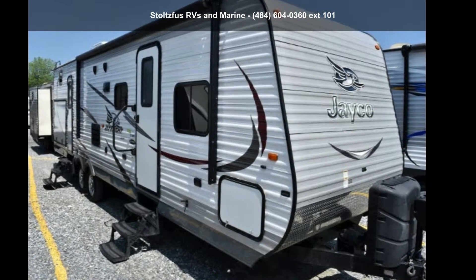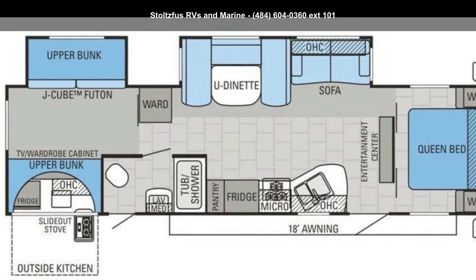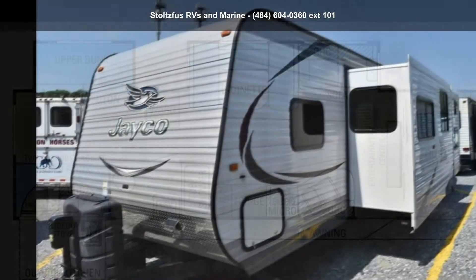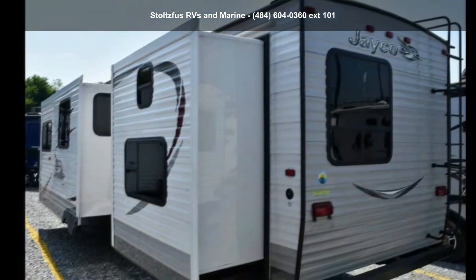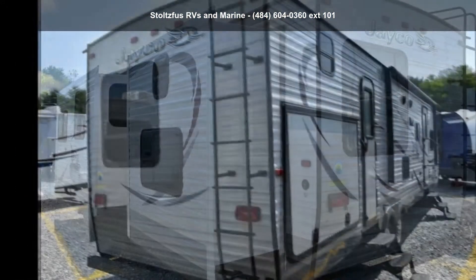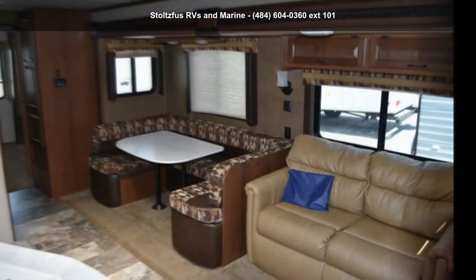Begin an adventure with this Jayco 2015 J-Flight 32B-HDS. Whether you are planning on vacationing, adventuring, or just relaxing, this travel trailer does it all. This unit is perfect for those looking to maximize fuel efficiency but maintain all of the conveniences of a well-appointed, feature-packed RV.